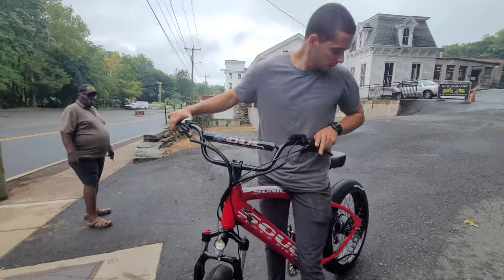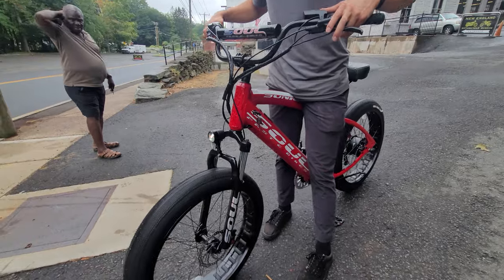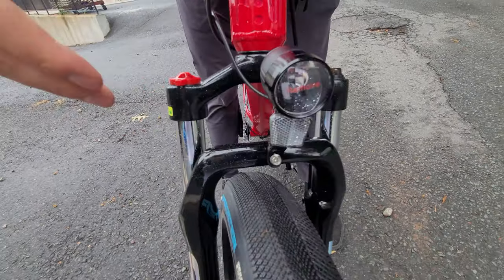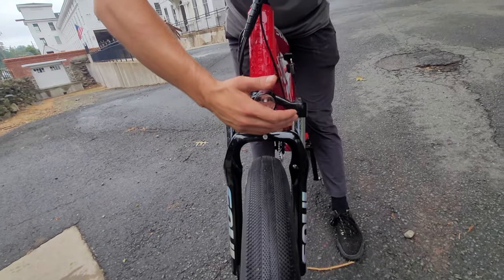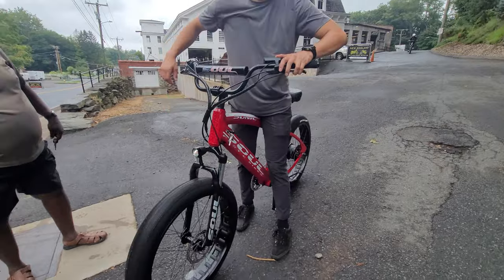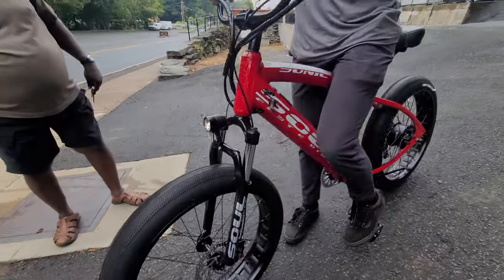What about night riding? You hold the plus sign and the LED light starts shining — you turn it off real easy. If you're going out on the trail and it gets dark, you've got an LED light. You can't tell in the daytime but it's super bright at night.